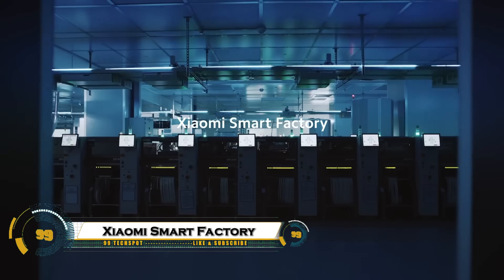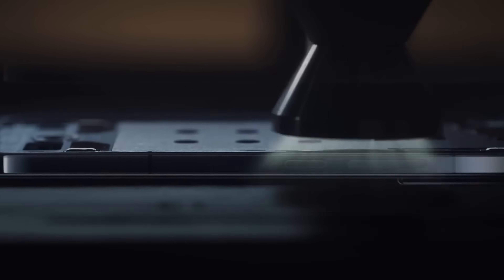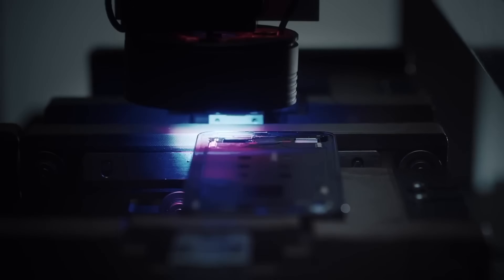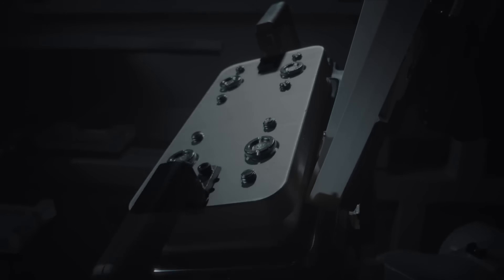The Xiaomi Smart Factory is a fully automated, AI-powered manufacturing hub that shows how the future of production is evolving. Built with advanced robotics, intelligent systems, and real-time data monitoring, this factory can operate with minimal human intervention, producing high-quality devices at incredible efficiency. What makes it groundbreaking is its use of artificial intelligence and machine learning to optimize every step of the process, from design to assembly and quality control.